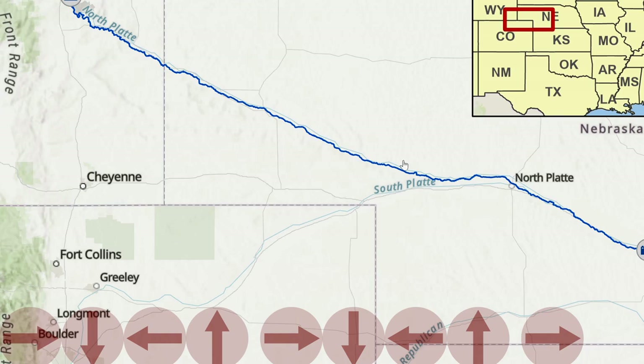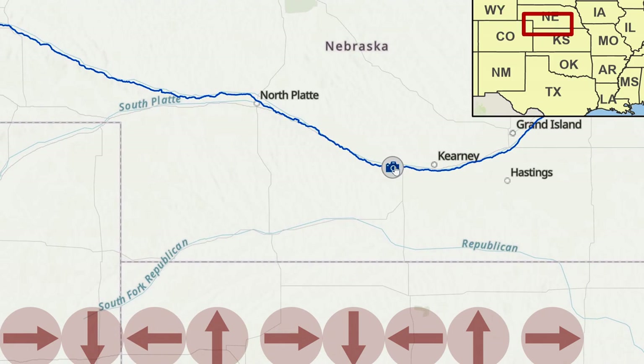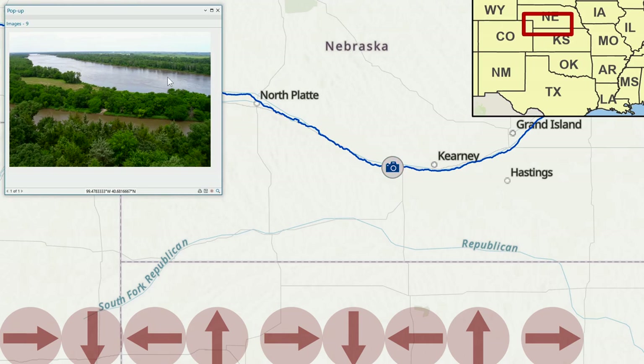We've left the mountains now and are well into the Great Plains. The North Platte and South Platte Rivers join in Nebraska to form the Platte River. As you can see, it's a pretty big river now, although not as large as it used to be because of all the dams and diversions.